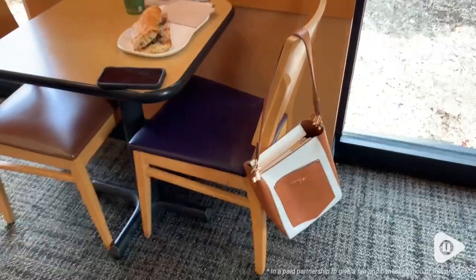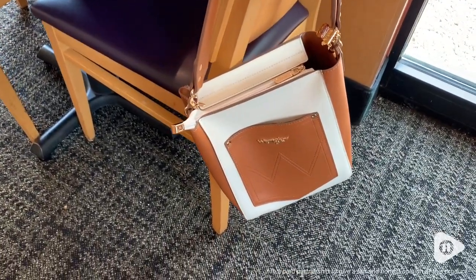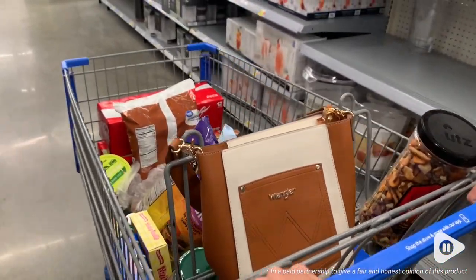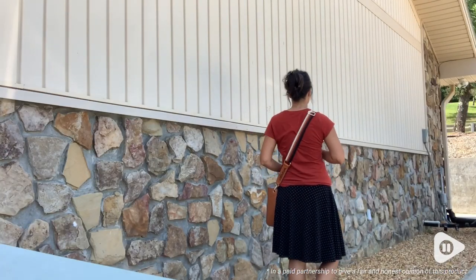I've been carrying these for almost a month now and I feel like they're very durable. I got the brown color and I just love how they combine the two tones together. I feel like the light brown and the cream color just give this tote bag a very neutral look, making it go with any outfit that I carry it with.